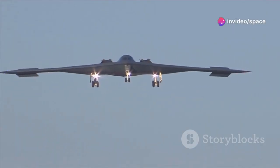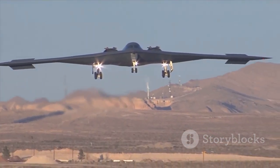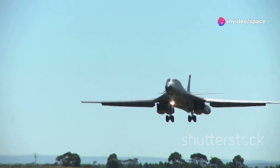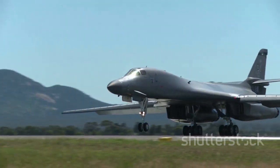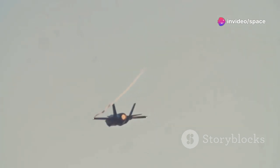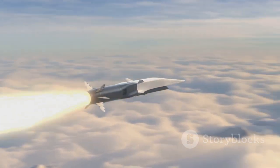Its very existence serves as a powerful deterrent, reminding adversaries of the overwhelming force the United States can bring to bear. The B-21 Raider is not just a stealth aircraft — it's a versatile weapons platform designed for the future of warfare. Its payload bay can accommodate a wide range of munitions, including conventional and nuclear bombs, cruise missiles, and hypersonic weapons. This flexibility allows the Raider to adapt to a variety of mission profiles and target sets, making it a true multi-role bomber for the 21st century.